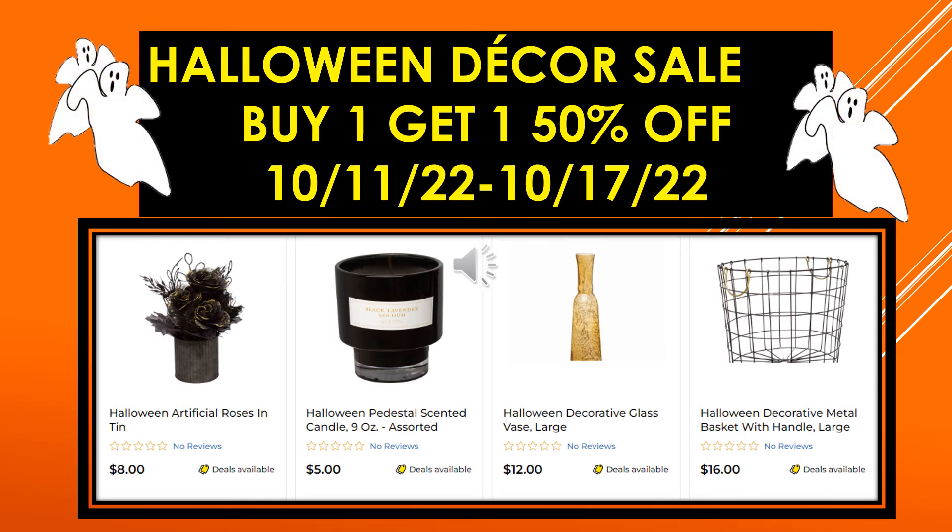More visuals: Halloween Artificial Roses in a Tin, Halloween Pedestal Scented Candle 9 ounce assorted, Halloween Decorative Glass Vase large, and Halloween Decorative Metal Basket with Handle large.